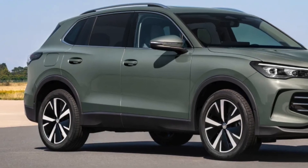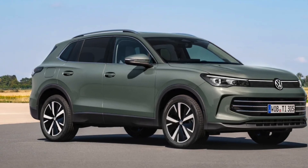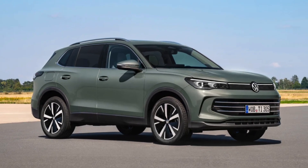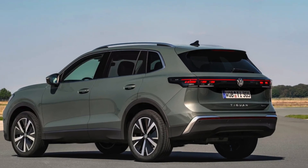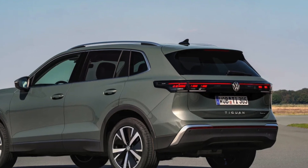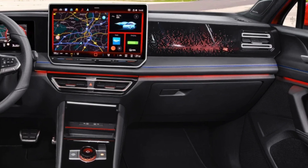Launching with four trim levels — Base, Life, Elegance, and R-Line — the new Tiguan is packed with features right from the start. Imagine 17-inch alloy wheels, a whopping 12.9-inch central touchscreen, and advanced driver assistance systems standard across the board.